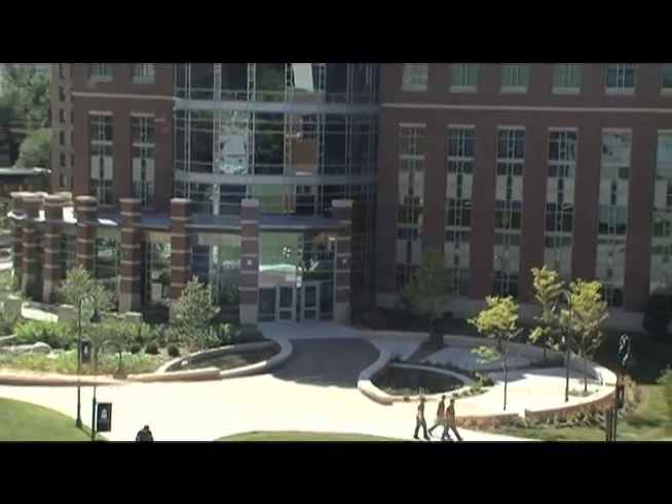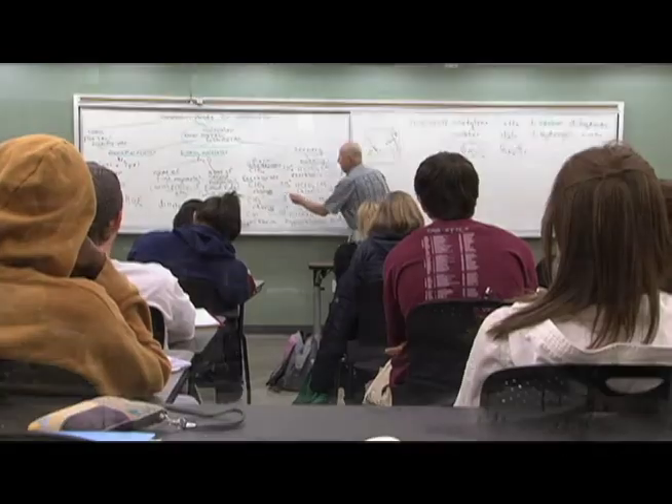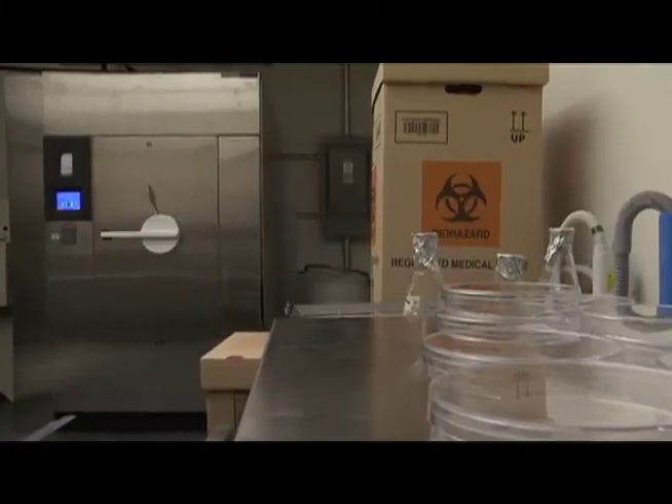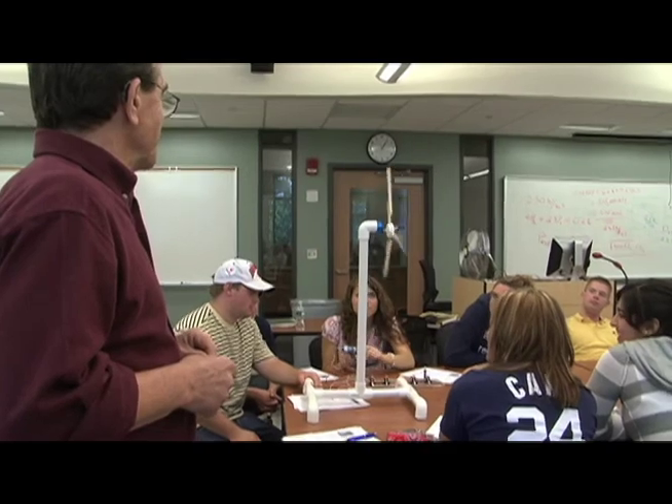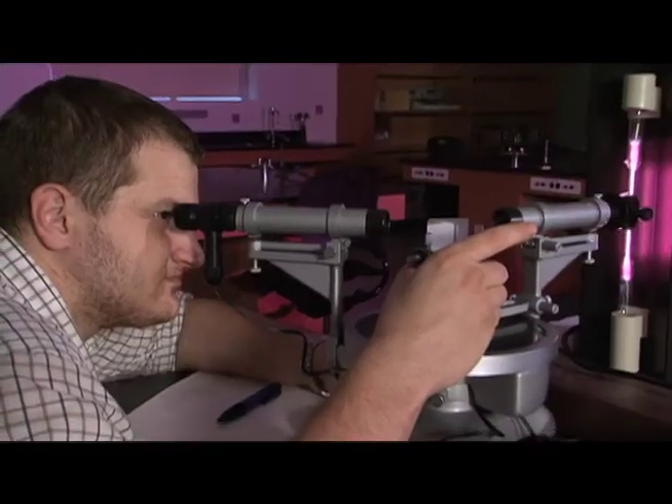There are more than 330 rooms inside this building, including classrooms, laboratories, and conference rooms. Each lab space is highly specialized and distinct from the other labs. This allows Eastern students to choose from a wide variety of course offerings and provides hands-on research space.